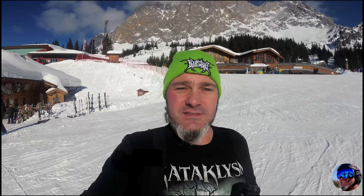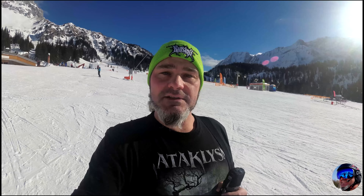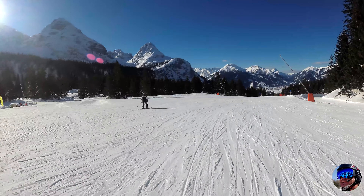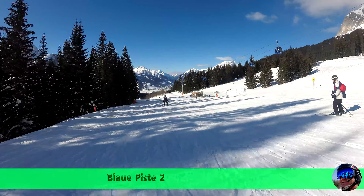Also von der Gondelseilbahn aus vom Tal geht es direkt zu diesen beiden Almen. Von hier aus hat man die Möglichkeit mit dem Sessellift weiter nach oben aufzusteigen oder ein kleines bisschen Piste zu überwinden, um mit einem anderen Sessellift wieder auf eine andere Stelle in das Skigebiet zu liften. Wir werden jetzt gleich ein Stückchen abfahren und dann die andere Ecke des Skigebietes besuchen.